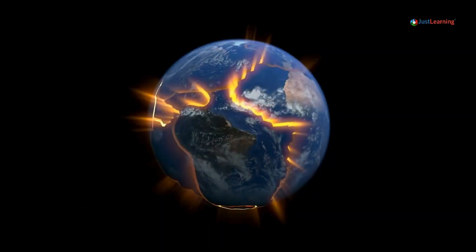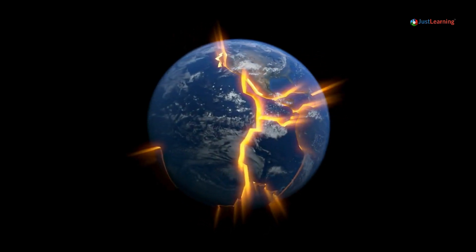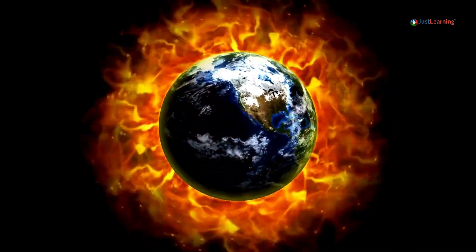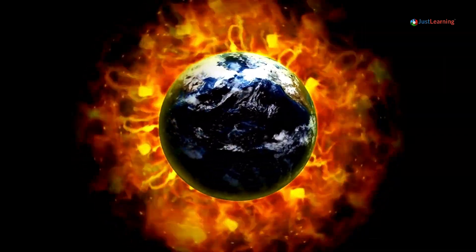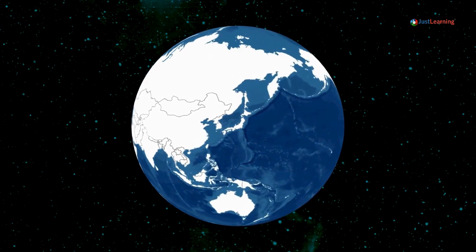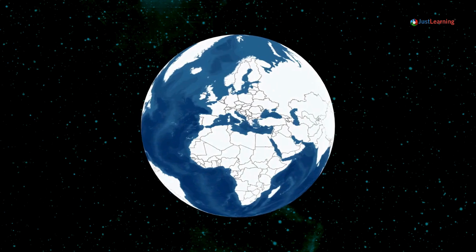To see this connection in action, let's look at some real-world examples. The Ring of Fire, a horseshoe-shaped area in the Pacific Ocean, is one of the most seismically active regions on Earth. It's home to about 75% of the world's active and dormant volcanoes and experiences frequent earthquakes. For example, the 2011 Tohoku earthquake in Japan was not only a devastating seismic event but also triggered a tsunami and increased activity in nearby volcanoes, showcasing the complex interplay between these natural forces.